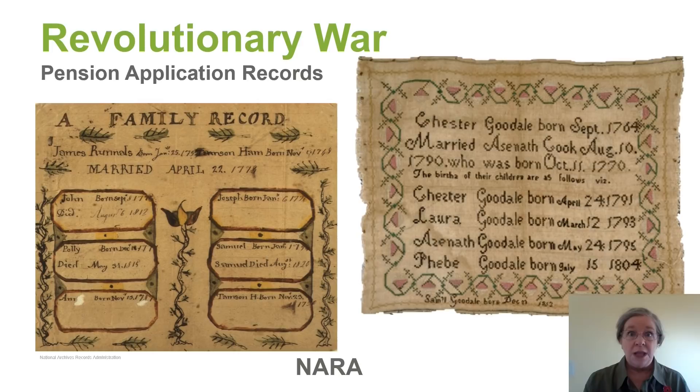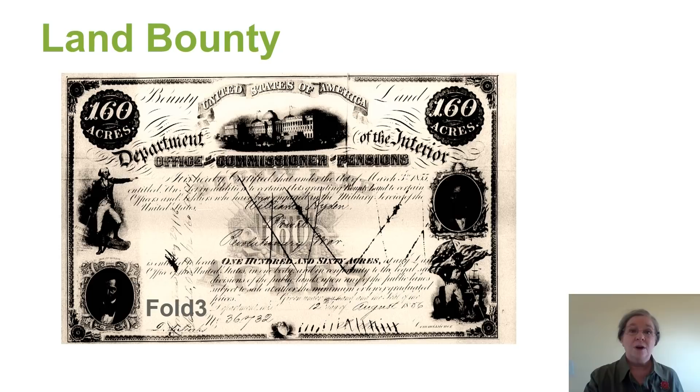After the Revolutionary War, our country was very cash poor but land rich, and so they offered land bounties for those who had fought in the Revolutionary War. They also offered them for the War of 1812. Here's an example of a Revolutionary War land bounty — notice it's for 160 acres. These records can help us understand why our veteran moved or maybe even tell us where they came from.